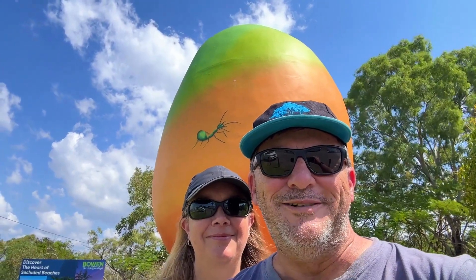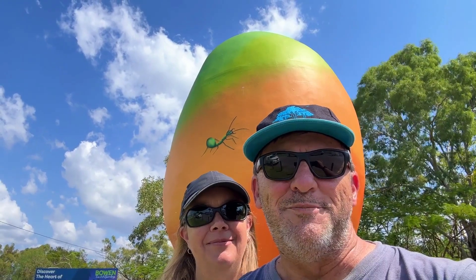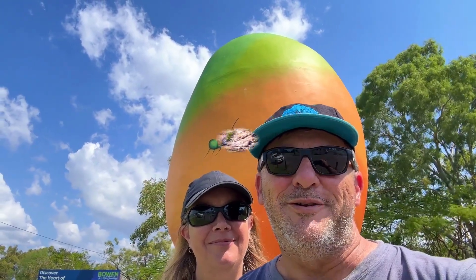Welcome to Wanda Explore to Scala. Today we're going to explore Bowen in Queensland and have a look at this big mango behind it.